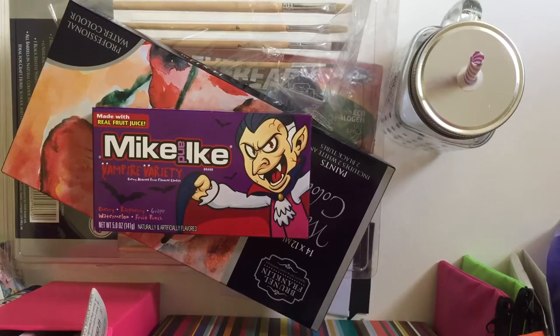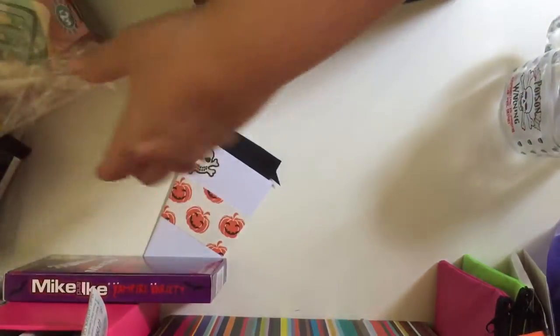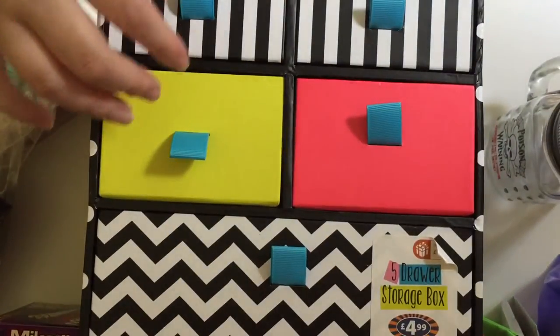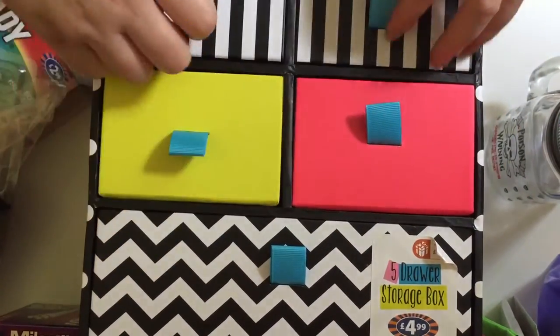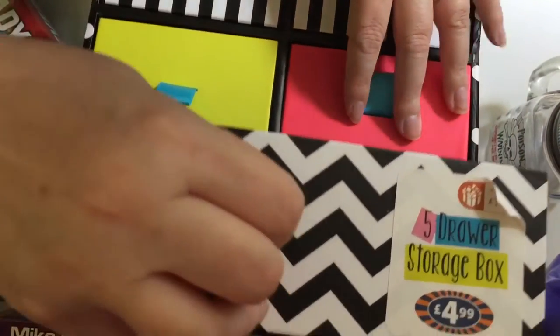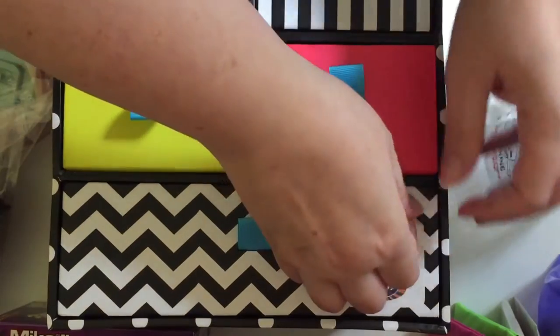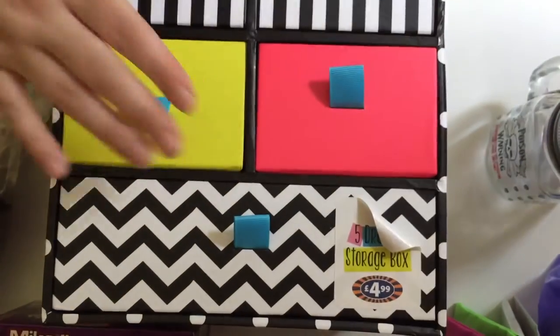I bought this drawer set and it was $4.99. I thought it'd be ideal because when I do my die cuts I never have anywhere to store them — I just store them in pencil cases and always forget about them. You've got two drawers that size, little ones, and then a big huge drawer. For $4.99 I can fit all my die cuts in, because otherwise they just get lost everywhere.